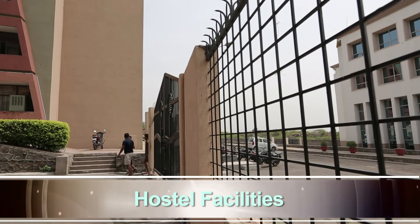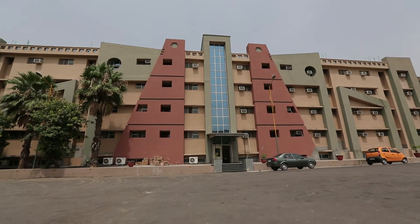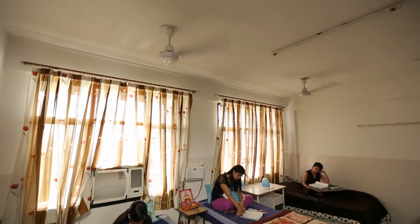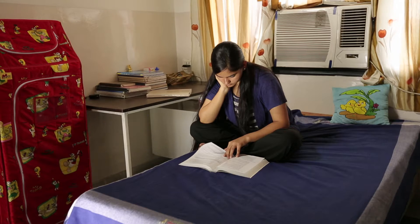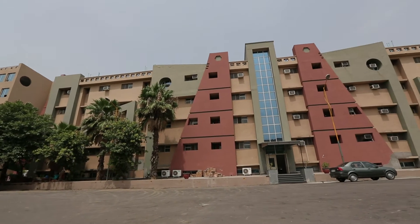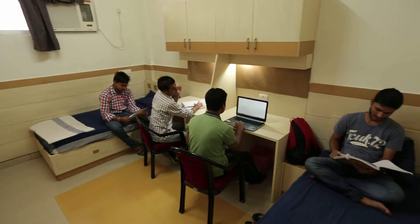Separate hostel facilities are available for boys and girls. Two boys' hostels exist within the campus with accommodation for 442 students. The girls' hostel can accommodate 355 students, with on-campus hostel capacity of 222 and off-campus hostel facility for 133. An international students' hostel is also available. The hostels have furnished rooms with facilities like TV, PCs, telephone, and table tennis.